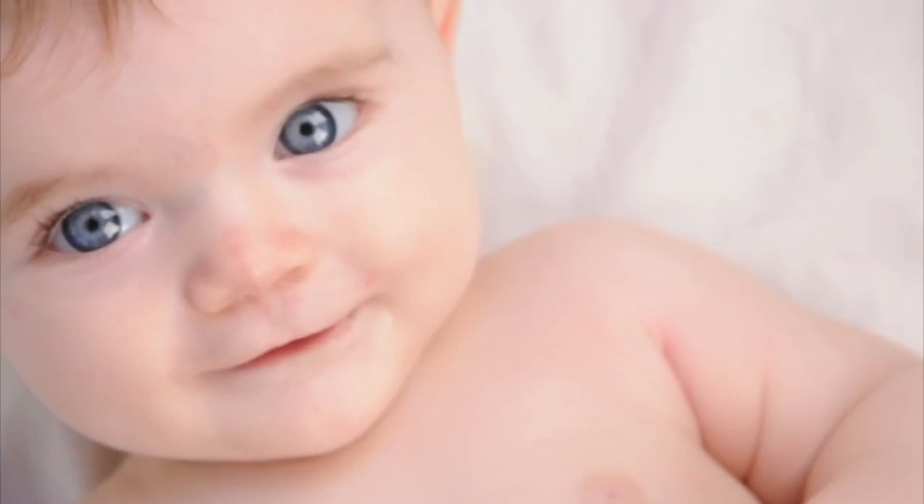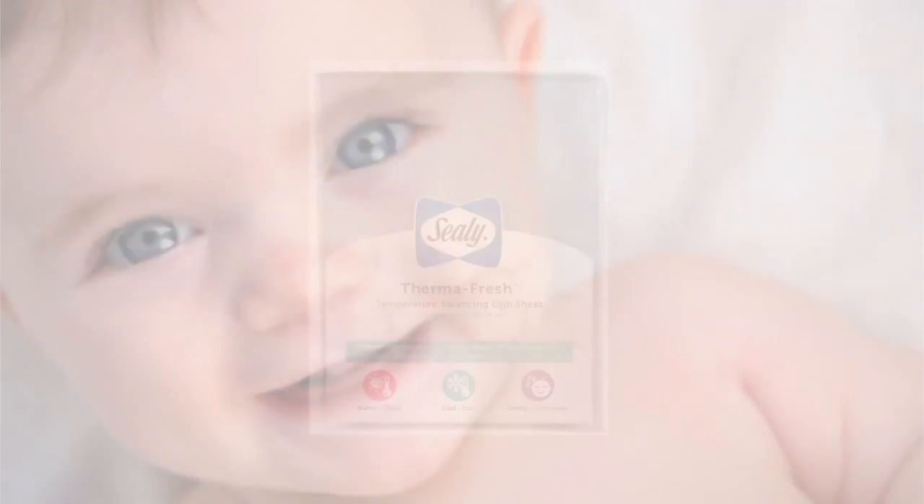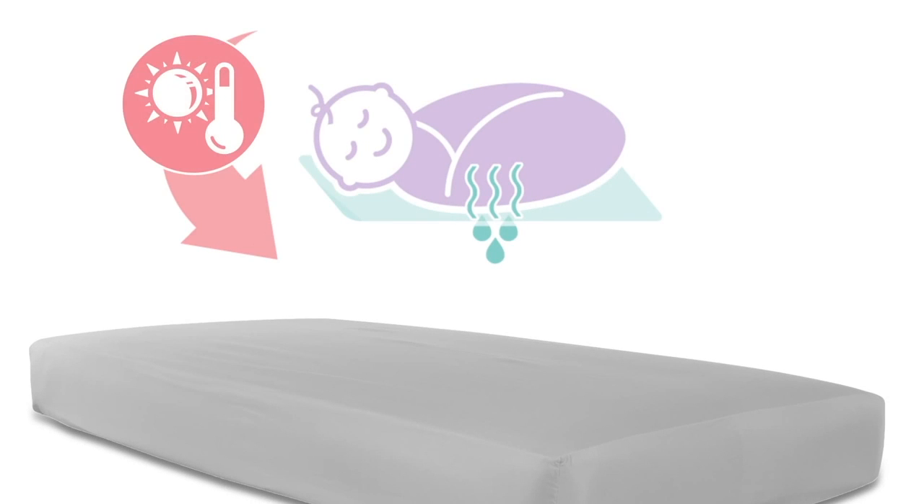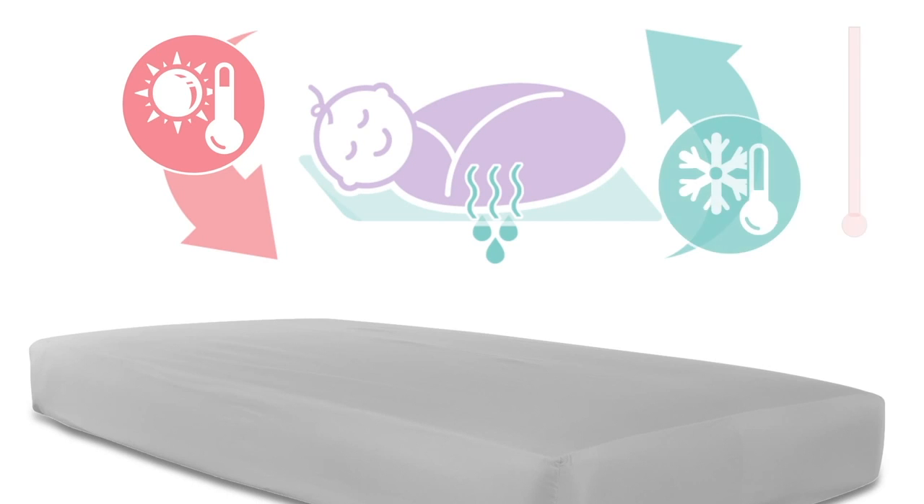Keep baby comfortable and dry during the night with the Sealy Thermafresh Fitted Crib Sheets. These sheets feature temperature-balancing technology that responds to baby's body temperature for optimal comfort.